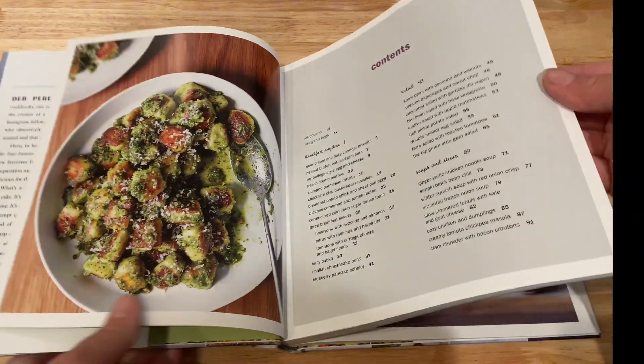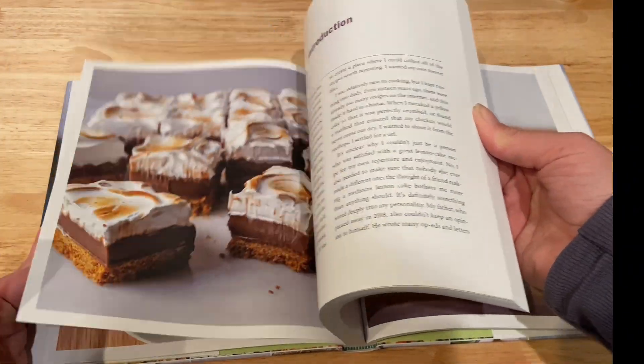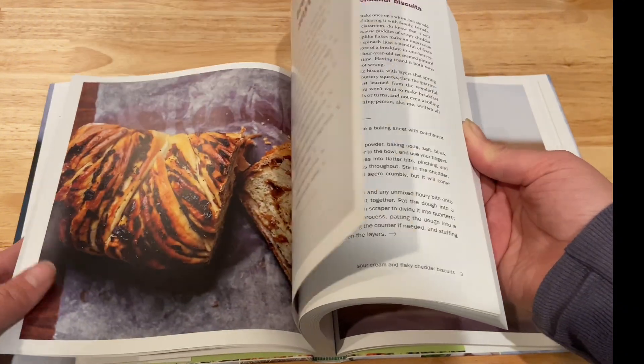This cookbook has a little bit of everything — from breakfast, salads, soups, stews, desserts. Everything has been so tasty.